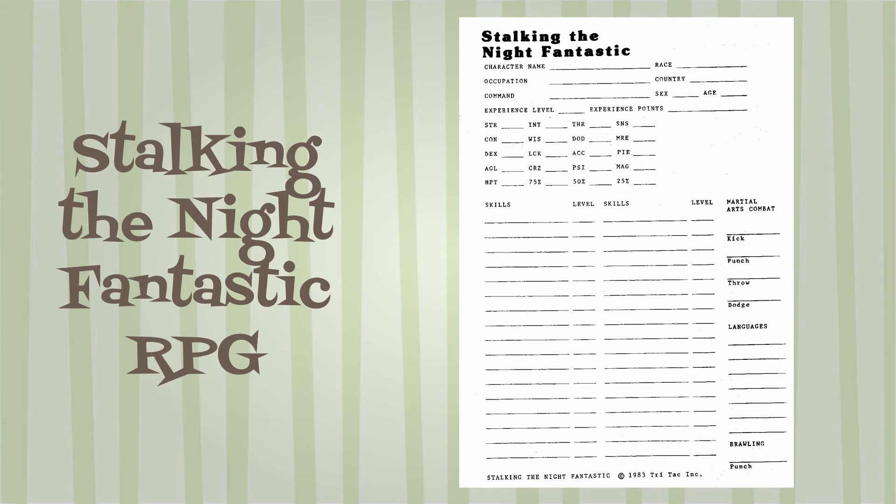Skills are listed by name and the level of training. Levels are advanced by collecting experience points, much the same way as D&D.